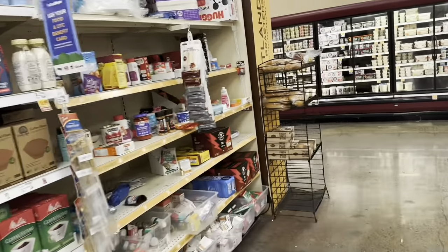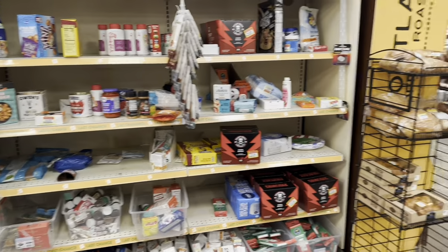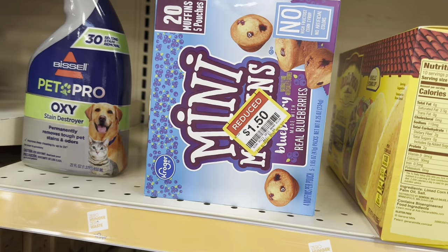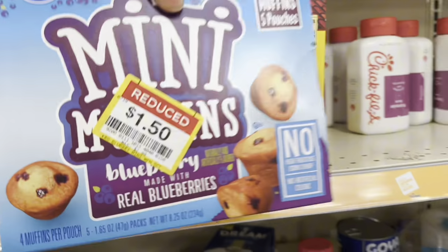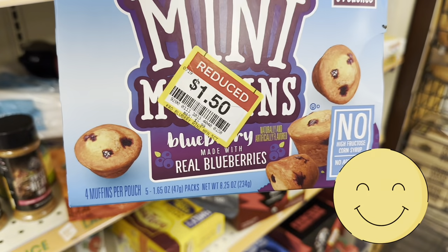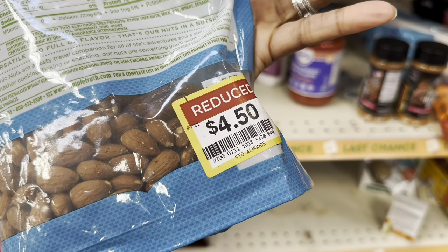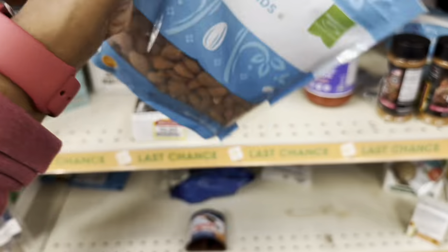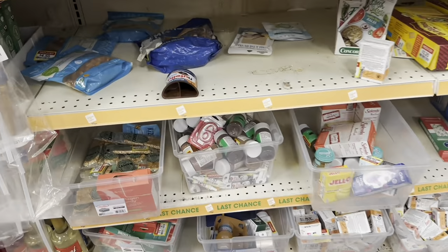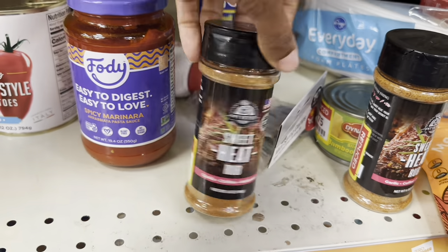Coming up on the clearance section — I don't see too much but let's get closer. First off, I see mini blueberry muffins, the Kroger brand, no high fructose corn syrup. I'm going to grab these — they're only $1.50, originally $2.99. There are also raw almonds for $4.50, though I have plenty from food banks so I'll pass. There's a spicy marinara sauce and a Pit Boss sweet heat rub for $3.44 that sounds like a good seasoning, but I don't need any.